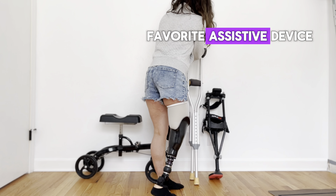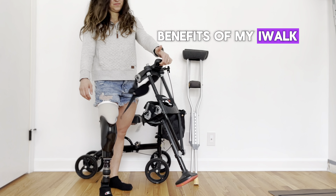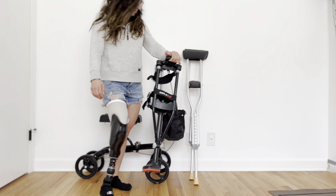I would say my favorite assistive device outside of my prosthetic is my iWalk. I do have a whole video on this alone. I will link it below — look at the benefits of my iWalk.